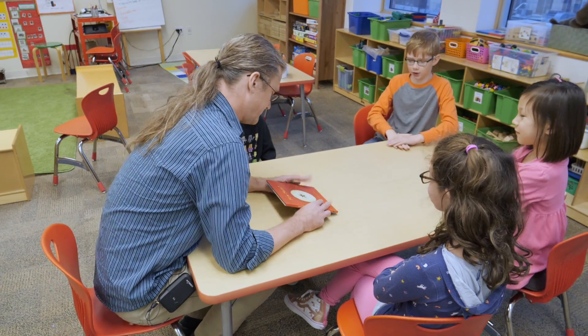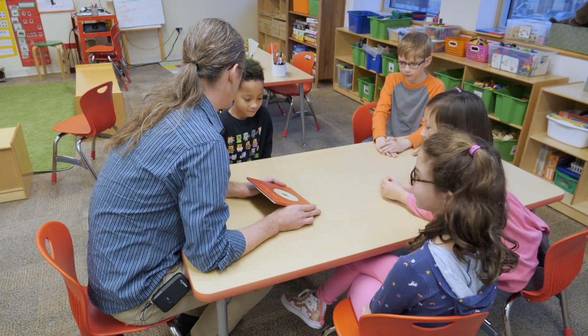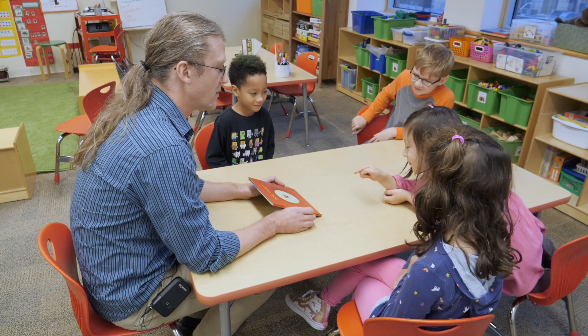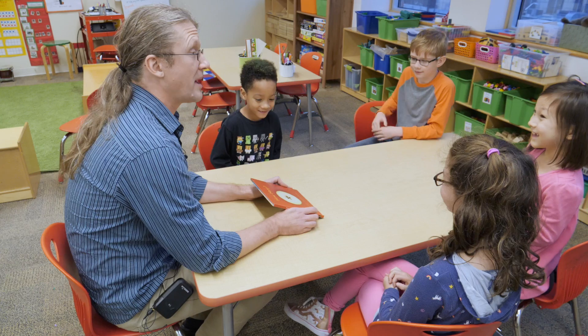All right, friends, we're ready. We're gonna do a little math together. So you haven't seen this book before — it's called How Many. How many what?